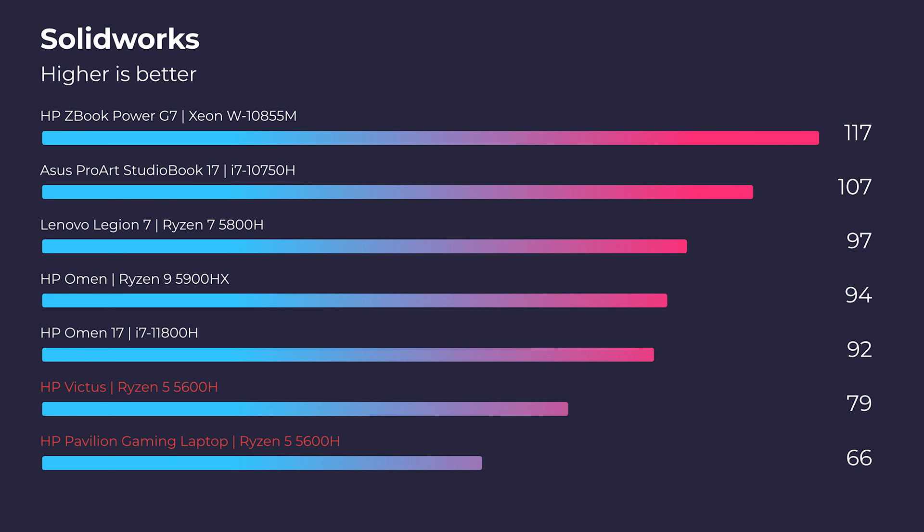In SolidWorks there's more of a slight increase — nothing crazy. If you're going to be a SolidWorks or Autodesk Revit user, I would definitely recommend getting a Quadro workstation GPU over one of these gaming GPUs. You're just going to see so much more performance from a workstation GPU because they are certified to run in those programs.